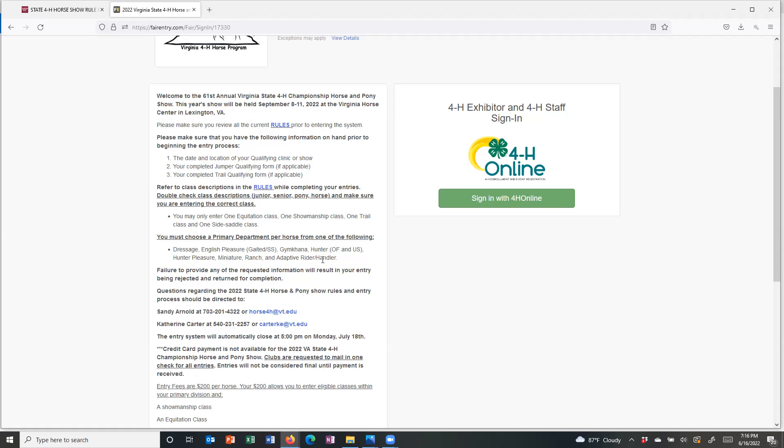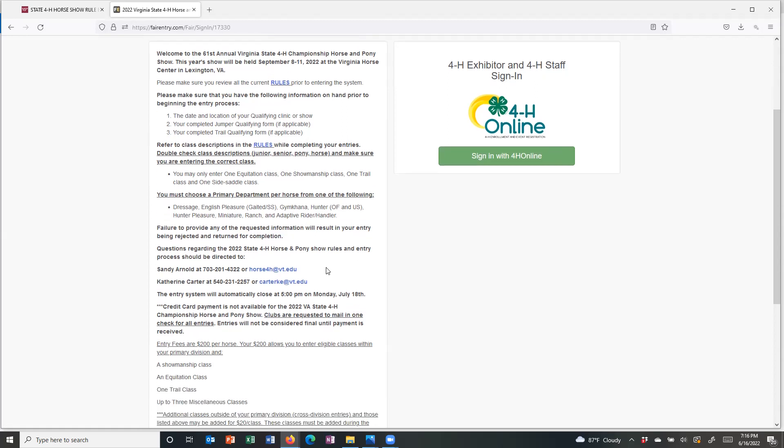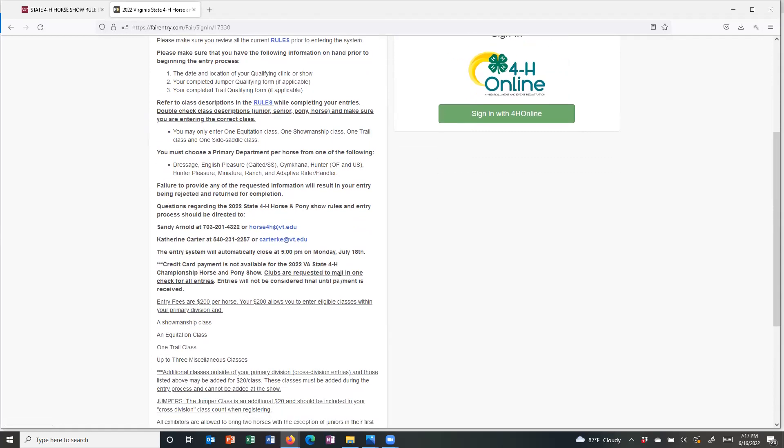Just read through all of this information. If at any point you have questions, Sandy's phone number and email as well as my phone number and email are there and we can help you navigate the Fair Entry system and answer any questions you may have. It goes over the fact that we do not accept credit card payment, but that payment must be made via check. We do ask that clubs, whenever possible, send us one check for all of the entries from their club.